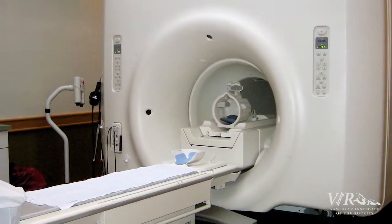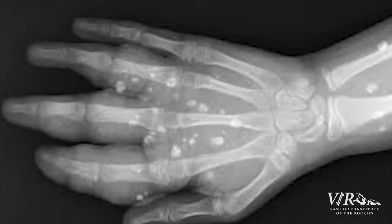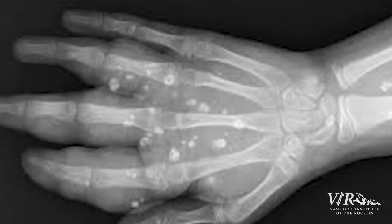The second study is an MRI, which can determine the anatomy surrounding the vascular malformation and help determine if it's something that actually needs to be treated.